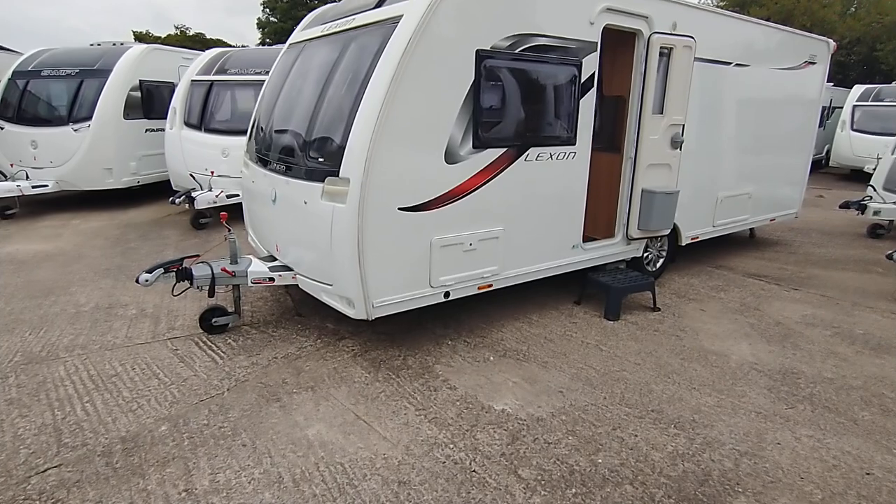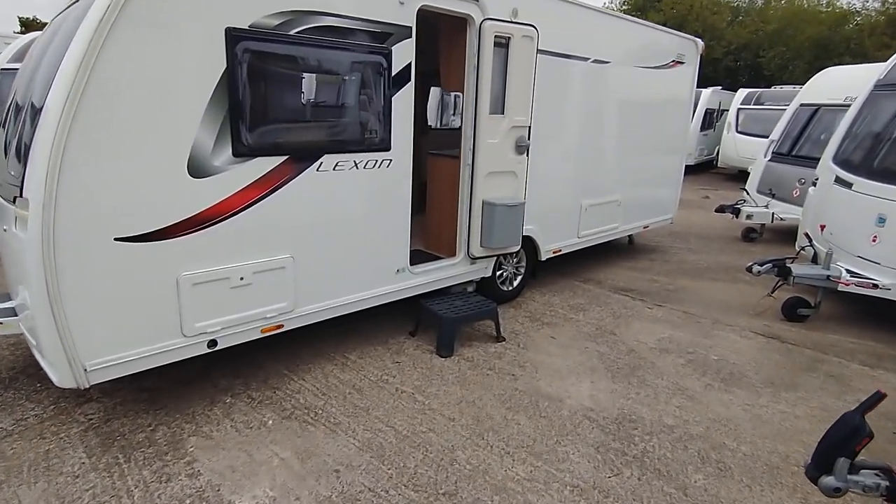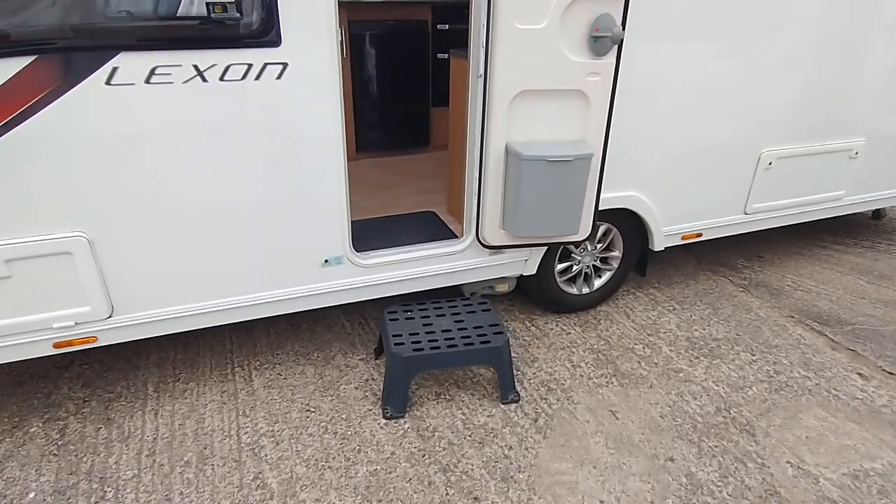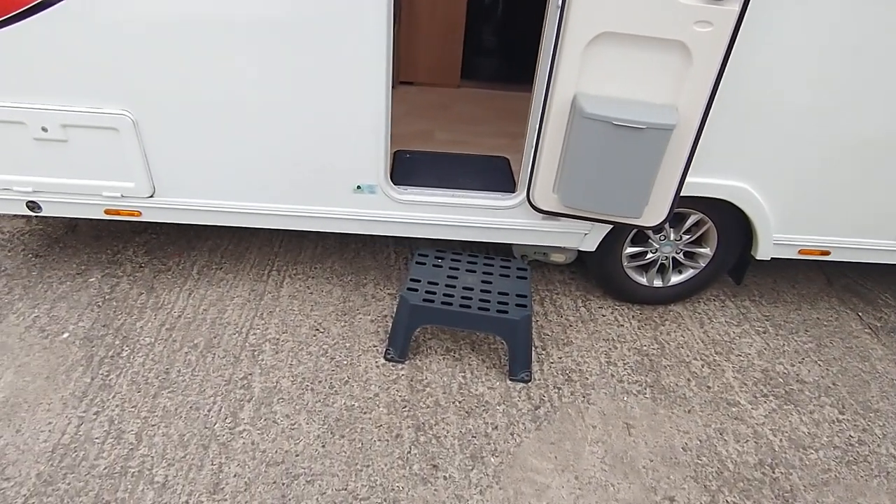You've got a storage locker box there and you've also got access to the space under the transverse fixed island bed. It's got the PowerTouch Evolution manual engage motor mover.